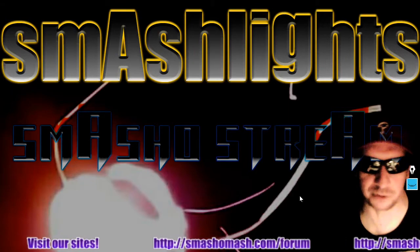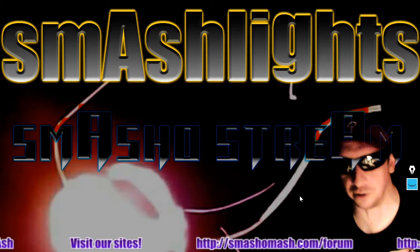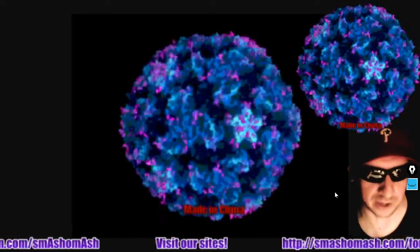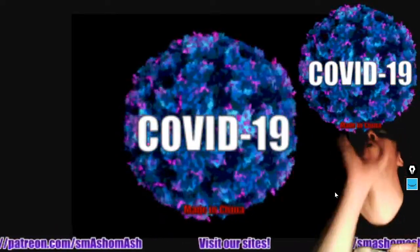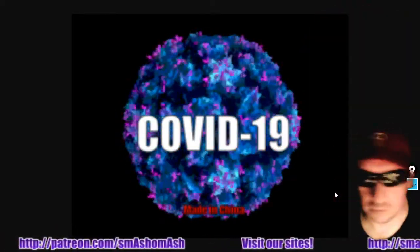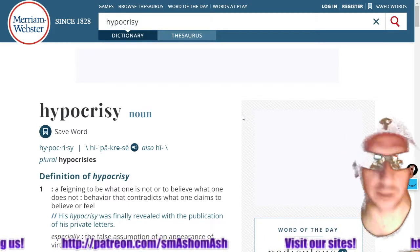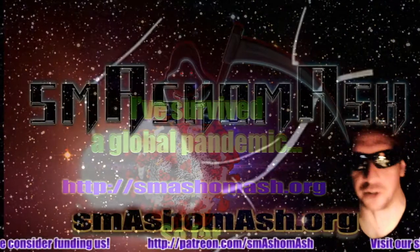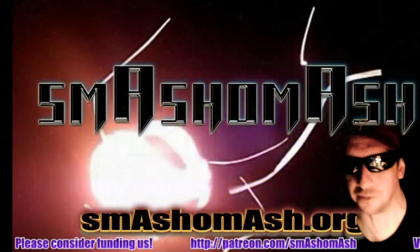Today's Smash Lights is an exclusive on BitChute — we may upload it to YouTube later. We talked about COVID and how spooky and scary it is. The thing is fragile. We talked about hypocrisy and lots of other things. Check that out at bitchute.com slash smash-a-mash.